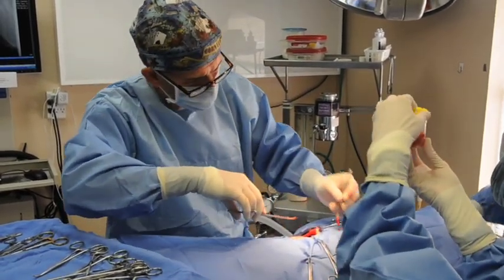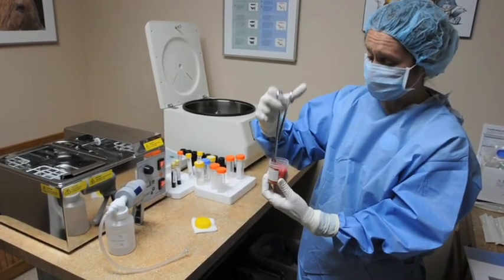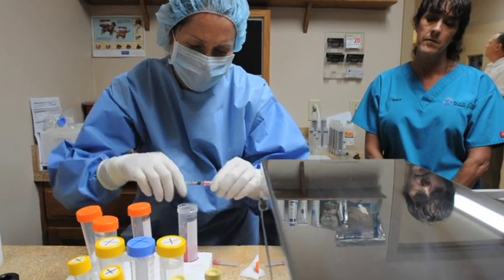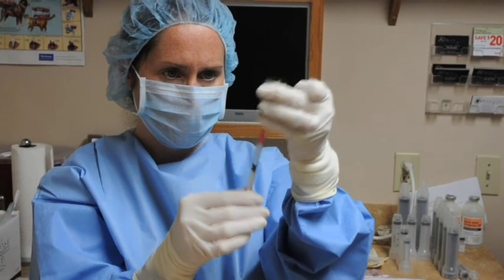I like the science behind the stem cells themselves. It's a newer procedure, so there's not a lot of data and information about it. All these cases and processes are hopefully building that database to help us understand better. But we're seeing good results and the veterinarians that have done it have had good news about it.